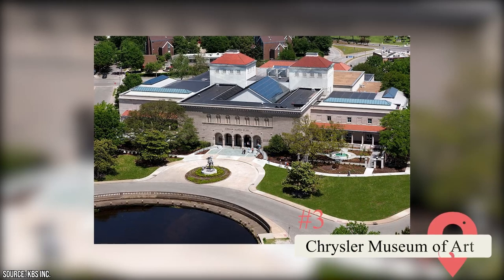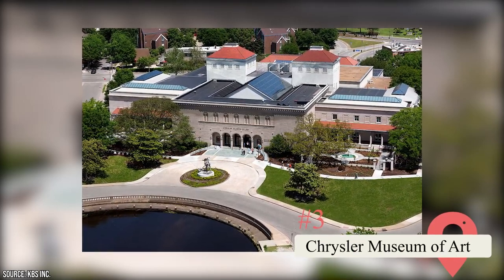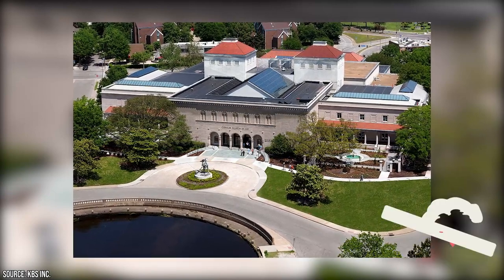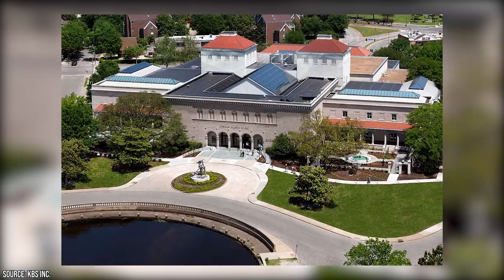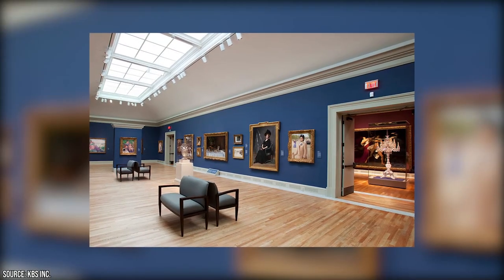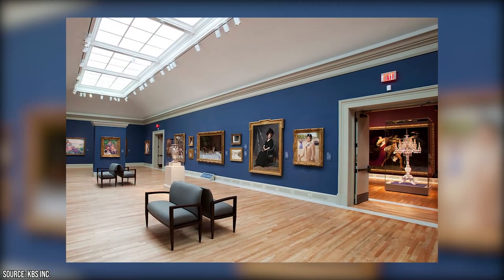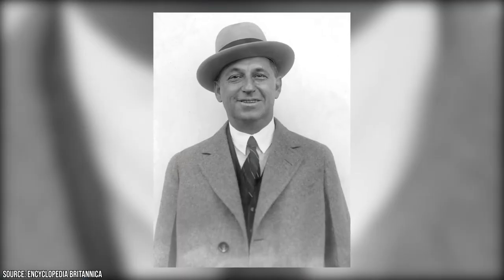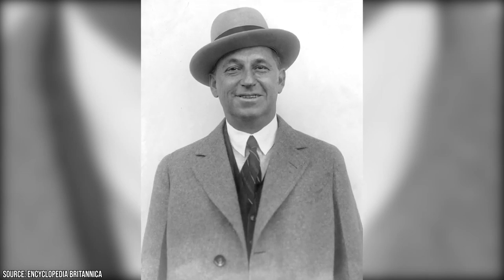Chrysler Museum of Art: Tucked away in the artistic Ghent District lies the renowned Chrysler Museum of Art. Considered a gem of the southeastern U.S., this museum is a must-see for any art enthusiast. Founded in the 1930s, the museum boasts a vast collection of over 30,000 pieces spanning several millennia. Walter Chrysler, the automobile tycoon, initially amassed the collection that serves as the museum's foundation.